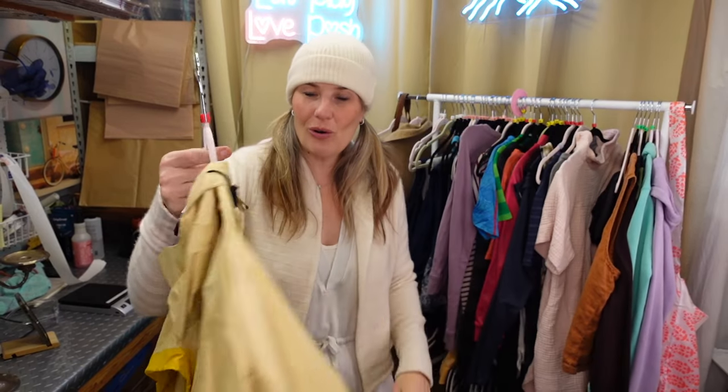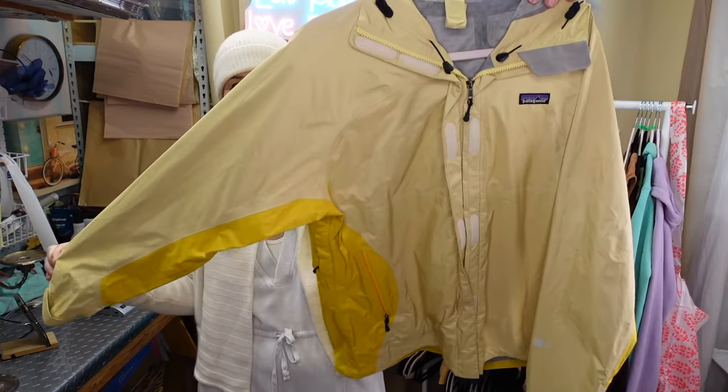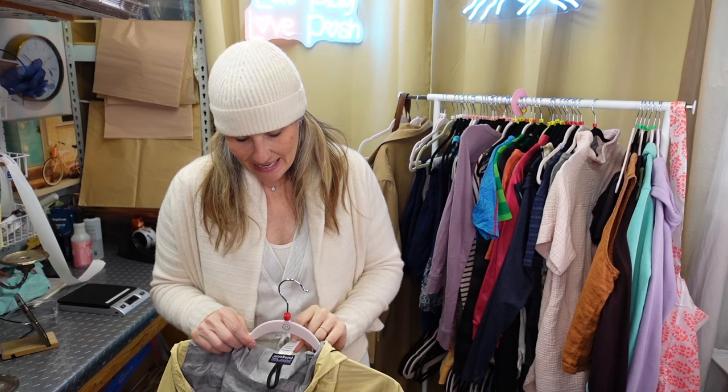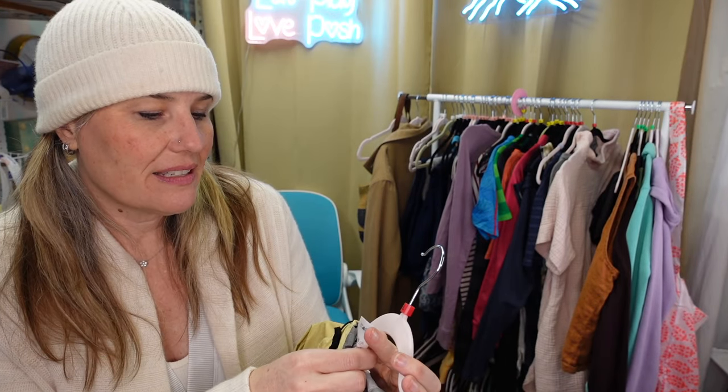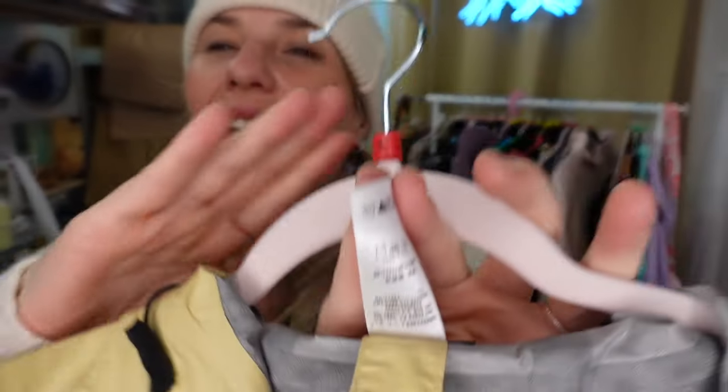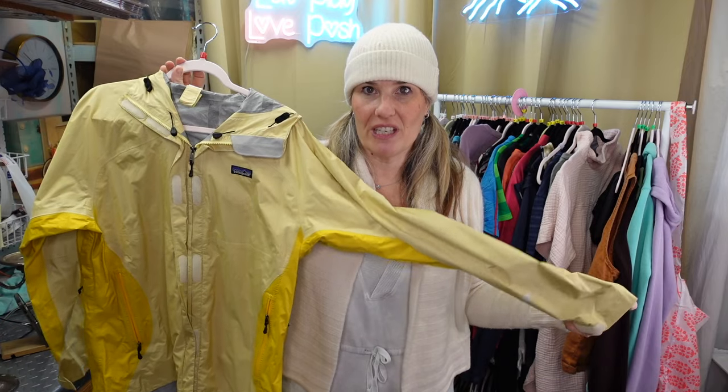I found this great old school Patagonia raincoat - just yellow with all sorts of pockets. It's made in Vietnam. Patagonia labels typically put when something was produced, like FA 06 meaning fall of 2006 - I've seen pieces say FA 99. This one doesn't have that, but the tag has a mail-in address rather than a website, which to me feels like it's probably 20 to 25 years old.